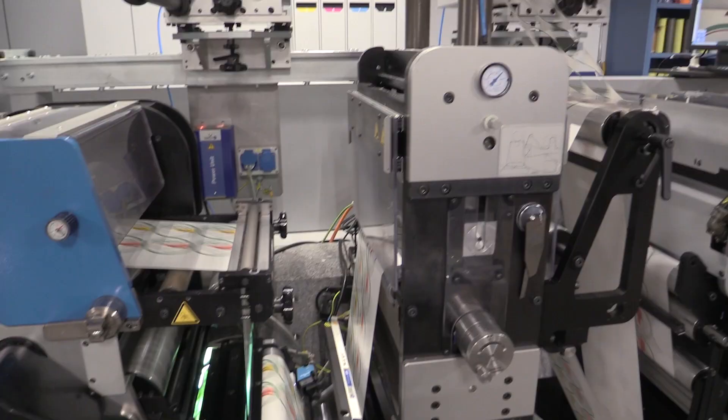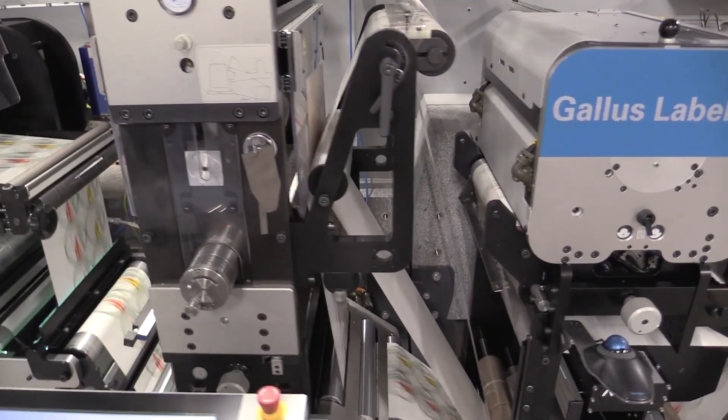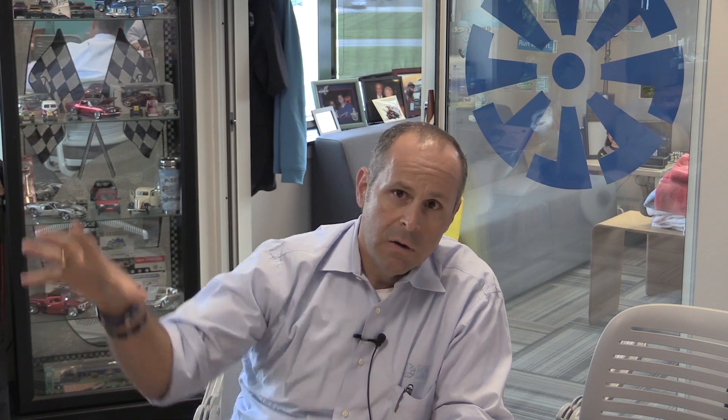So I was invited to Gallus Innovation Days 2016 and Gallus had introduced the new Label Fire Hybrid Press, got my attention. So I went over to visit it and I saw that they had solved the problem. But there's another thing that I witnessed when I was visiting the machine was that they looked at the entire ecosystem of digital printing. Something that I always knew was a problem, they addressed.